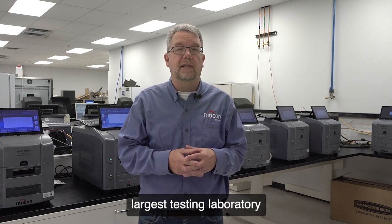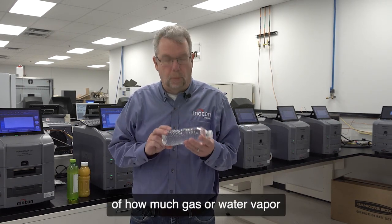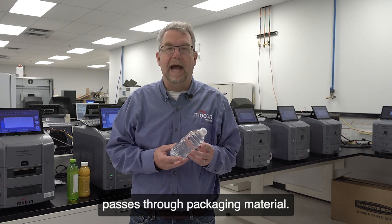We have the world's largest testing laboratory and can assist you when exploring new packaging materials. Transmission rate is a measure of how much gas or water vapor passes through packaging material.